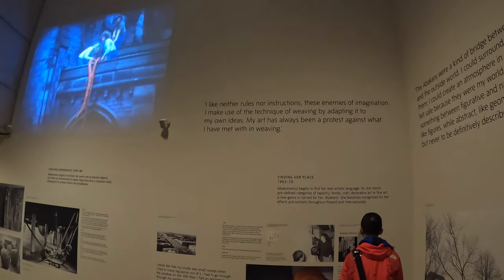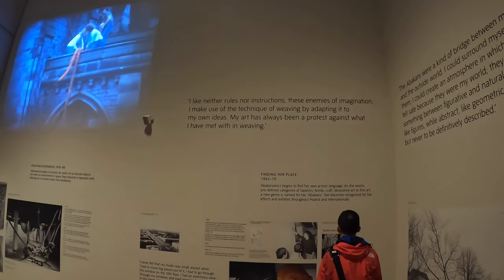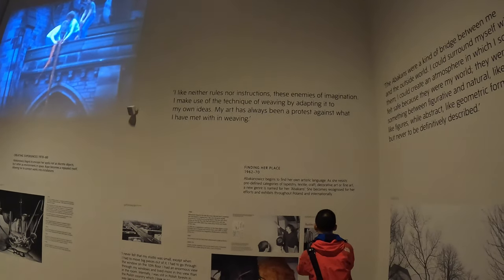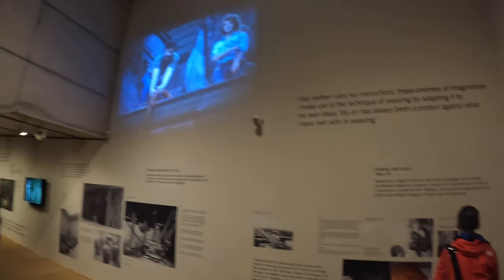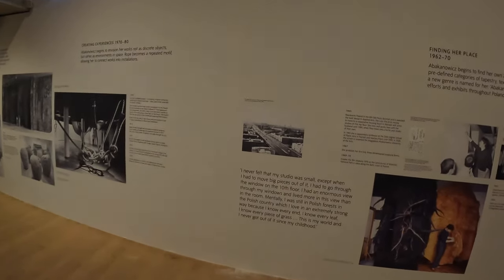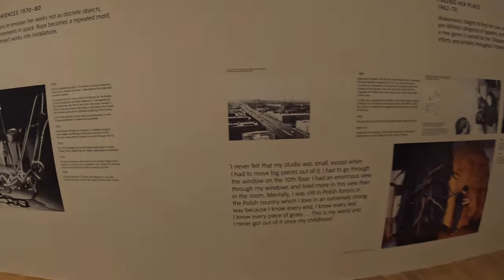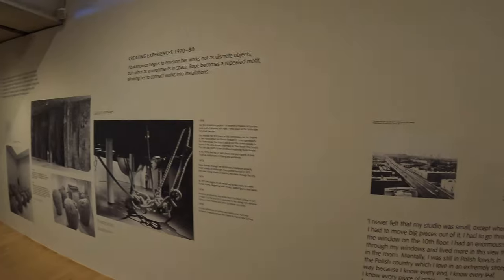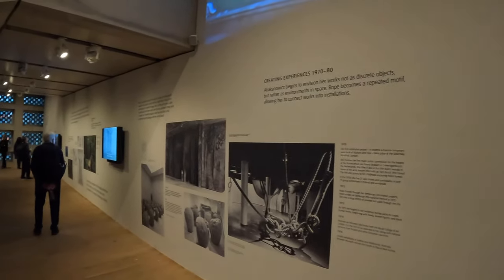'I like neither rules nor instructions — these enemies of imagination. I make use of the technique of weaving by adapting it to my own ideas. My art has always been in protest against what I've met within weaving.' And: 'I never felt my studio was small, except when I had to move big pieces out — I had to go through the window of the 10th floor. I had an enormous view through my windows, and I lived more in this view than in the room. Mentally I was in Polish forests, which I love in an extremely strong way — I know every leaf, every piece of grass. This is my world, and I never got out of it since childhood.'